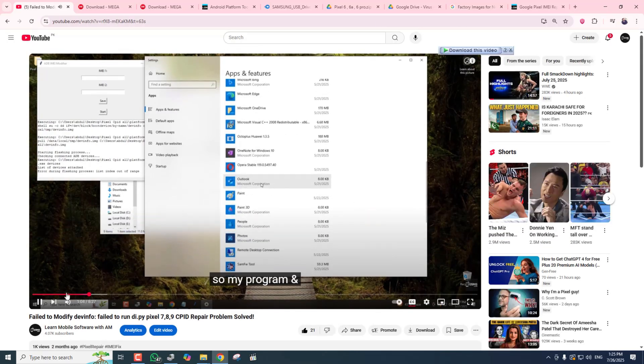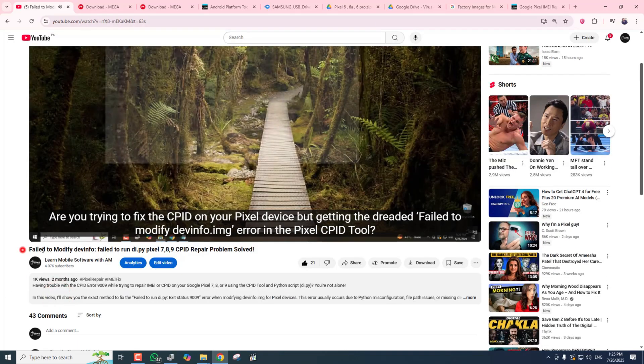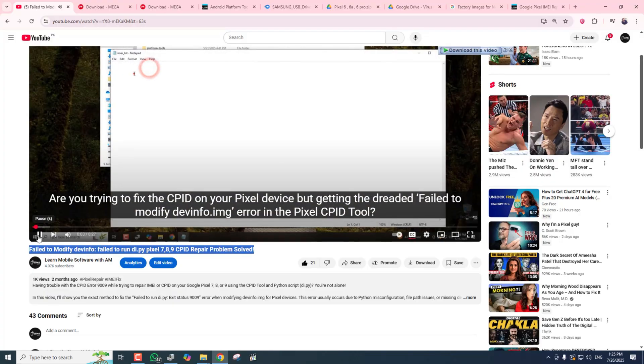Like I told before, are you trying to fix the CPID on your Pixel device but getting errors?